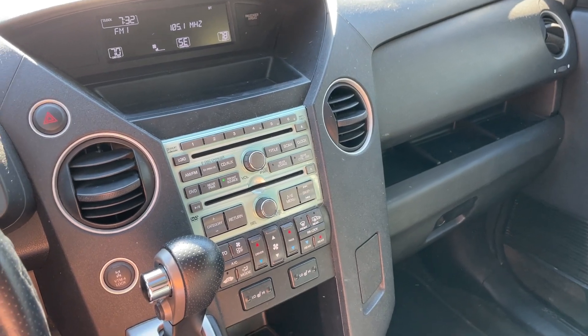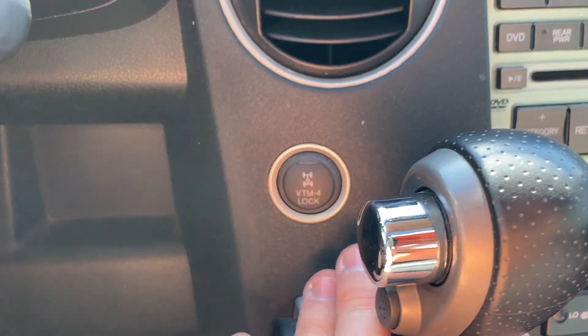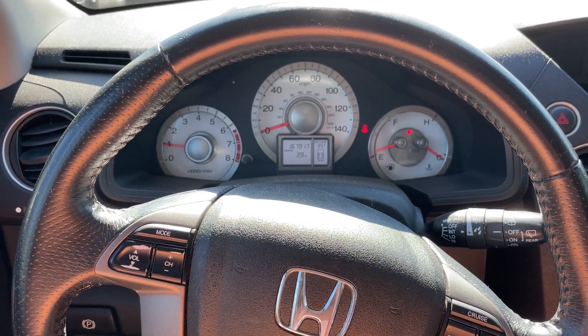We've got Bluetooth up here, also your DVD controls, heated seats, climate control, and it is all-wheel drive. Give us a call today at 502-245-1410. Thank you.